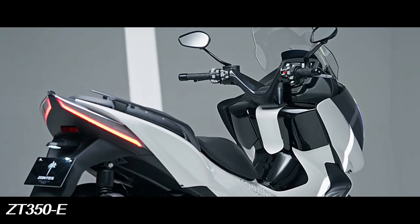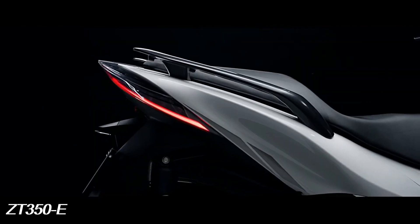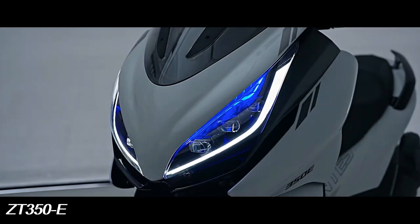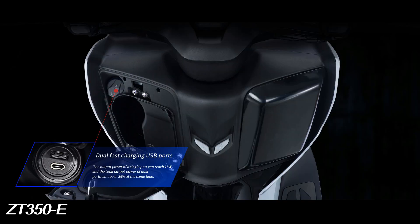The ZT350e has a very large under-seat compartment that can accommodate two XXL full-face helmets, as well as protective equipment and small objects. The dashboard compartment can hold charging cables, cards, tickets and other small items, and has a single port charger inside.